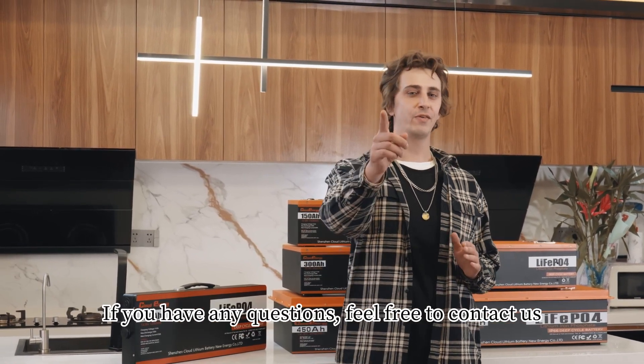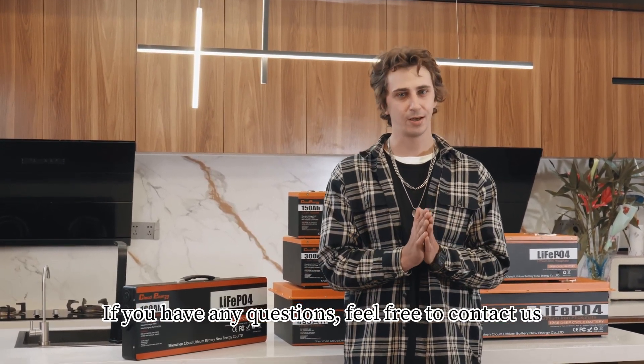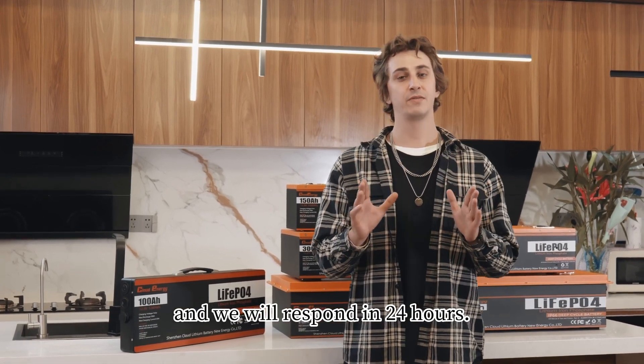If you have any questions, feel free to contact us and we'll respond within 24 hours.